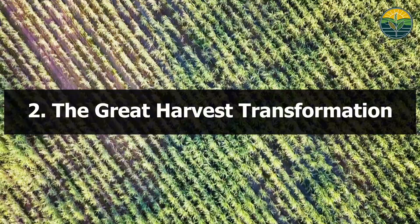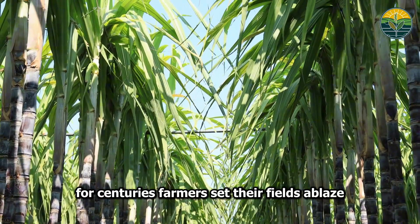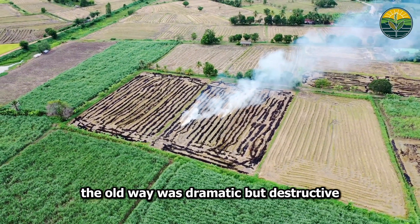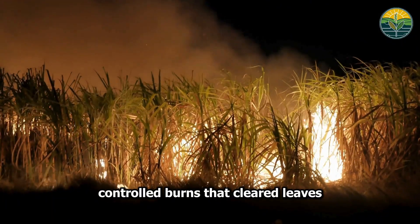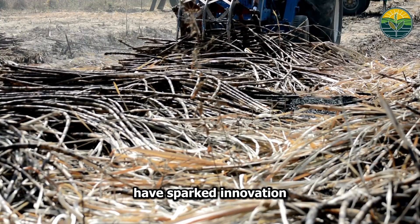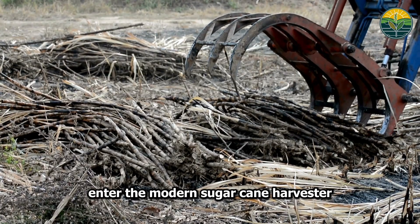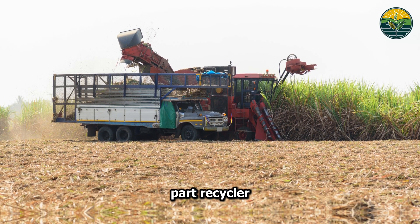The Great Harvest Transformation. For centuries, farmers set their fields ablaze — dramatic but destructive. Controlled burns cleared leaves but filled the sky with smoke. Now environmental regulations have sparked innovation. Enter the modern sugarcane harvester: a mechanical marvel that's part surgeon, part recycler.